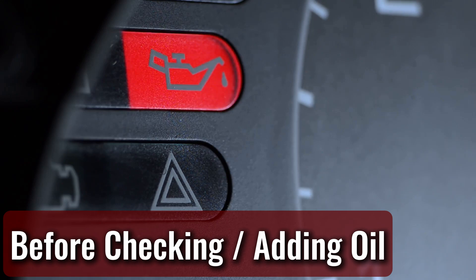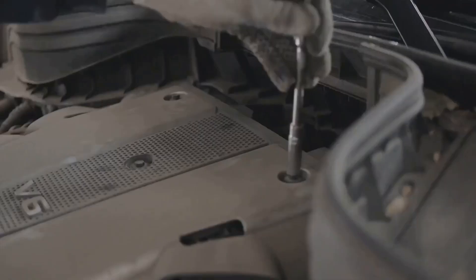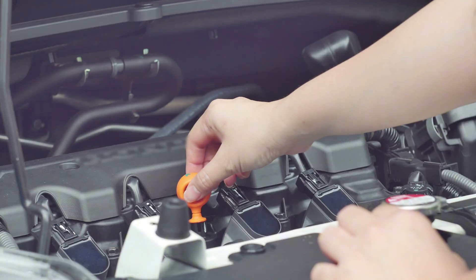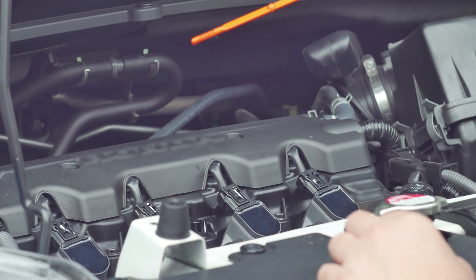Before checking or adding oil — before you check your engine oil, give it 10 to 15 minutes to settle. That lets the oil drain down from the top of the engine to the sump so you get an accurate reading. It also gives the engine a little time to cool off so you don't risk burning your hand when you pop the hood.